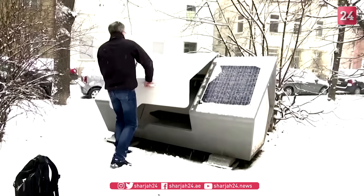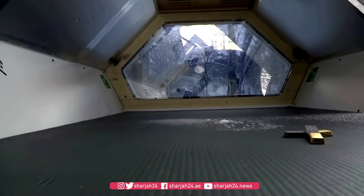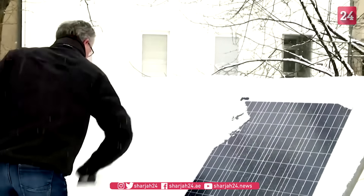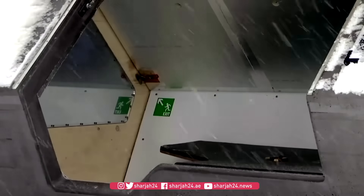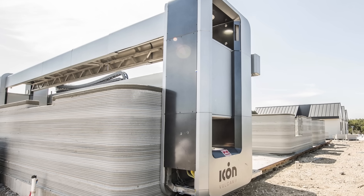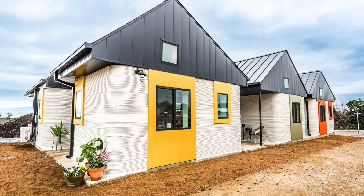A German company has created sleep pods for the homeless, offering a warm, safe place with solar-powered lighting. This is a popular idea, but it's far from proper housing. In the U.S., this project aims to house 40% of the chronically homeless population in Austin, Texas.